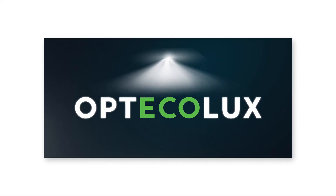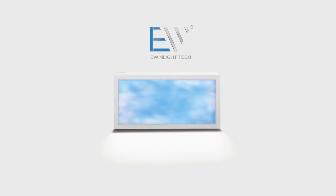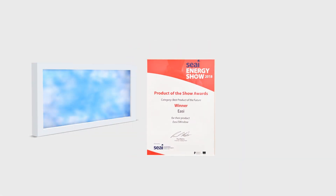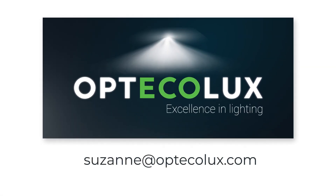Opticalux is proud to be a chosen business partner with E-Window Light, and congratulates them on having received the Best Product of the Future Award from the Sustainable Energy Authority of Ireland in 2018. For more information, email Suzanne at Opticalux.com.